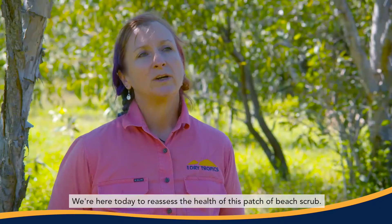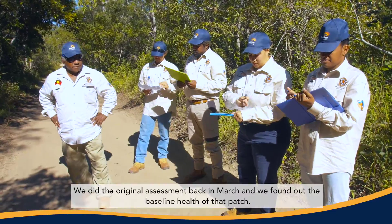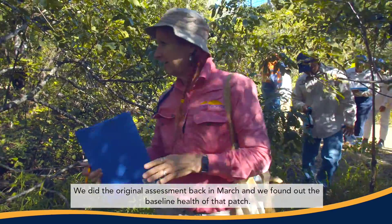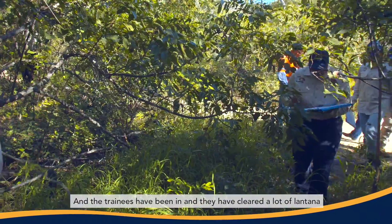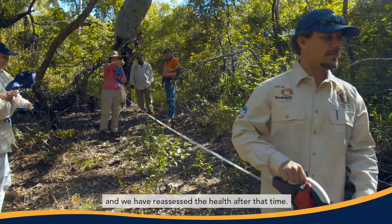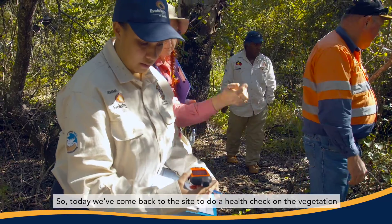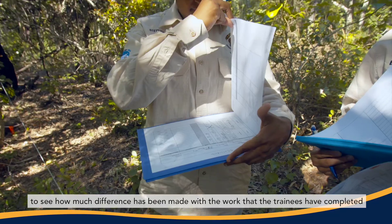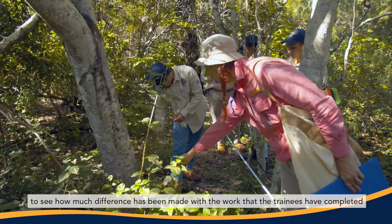We're here today to reassess the health of this patch of beech scrub. We did the original assessment back in March and we found out the baseline health of that patch. The trainees have been in and cleared a lot of lantana, and we've reassessed the health after that time. So today we've come back to do a health check on the vegetation to see how much difference has been made with the work the trainees have completed.